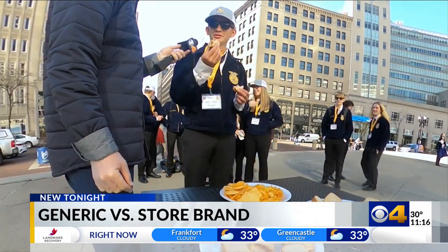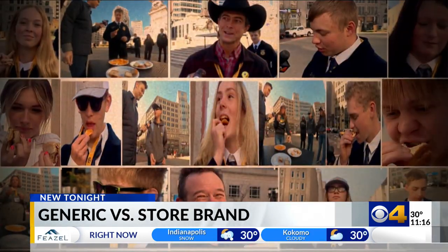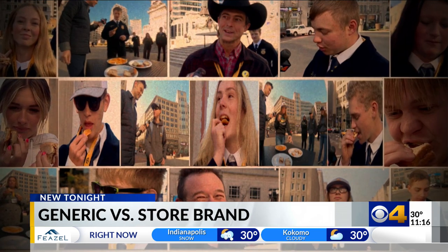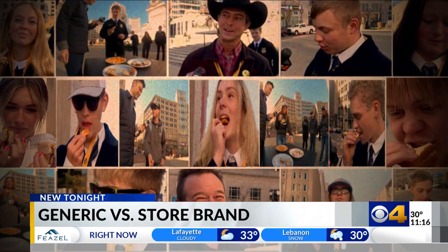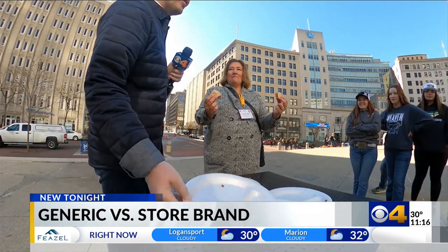I'm going to switch my vote and say this one's the name brand — you think that one's the name brand and that one's from the store? Yeah. How certain are you of that? Like 10%. And after testing 17 people, I would guess in most cases people really probably can't tell the difference. The reveal is, no one was right.